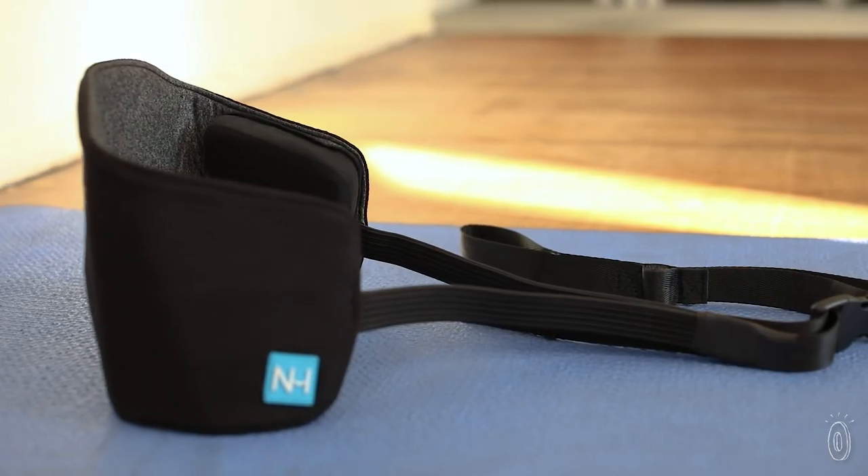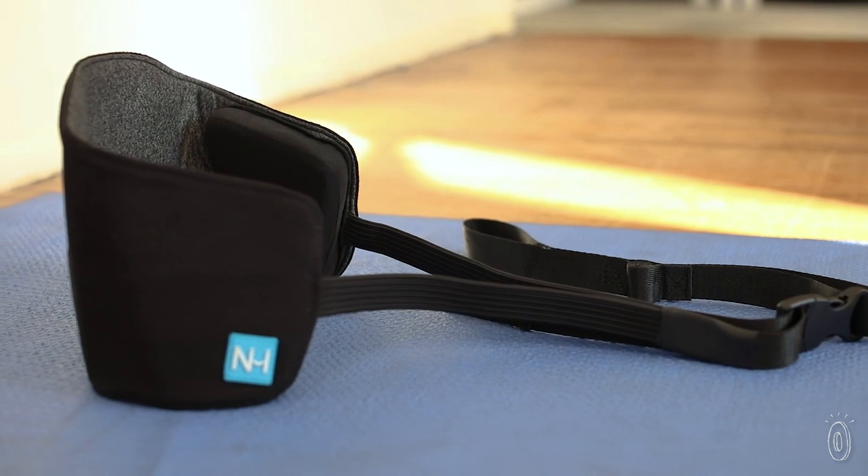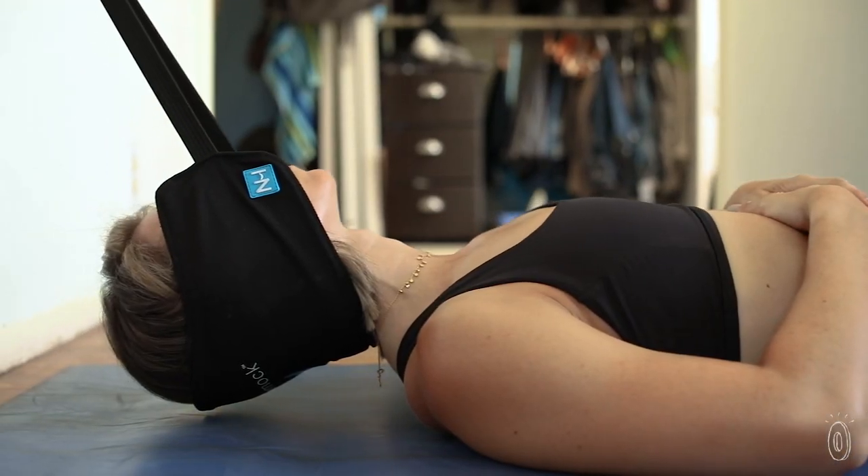If you want to relieve tension, get a good stretch, or just zen out for a few minutes, Neck Hammock can help you feel good just about anywhere. It's a cervical traction device that very gently pulls your head away from your neck — it's not as scary as it sounds.